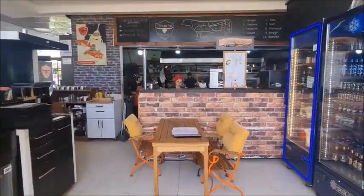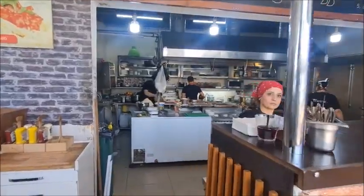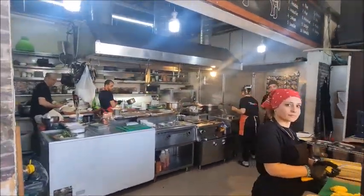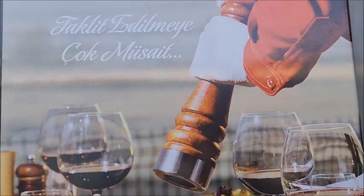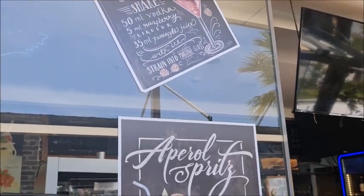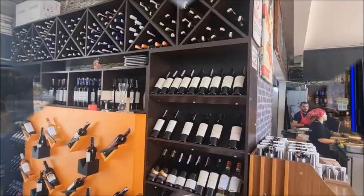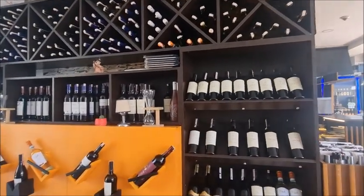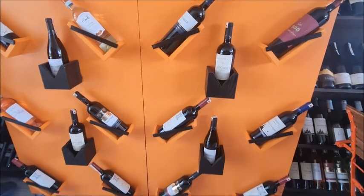Let's look at the kitchen area — this is where everything happens. And then we have the cashier.